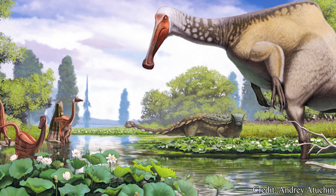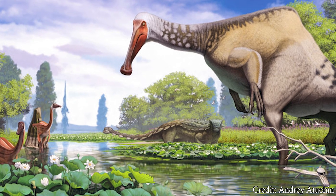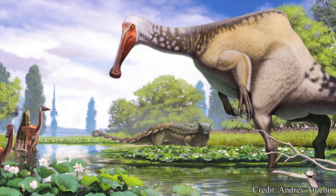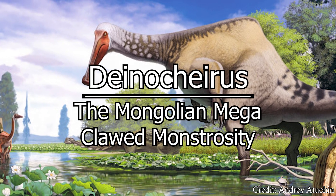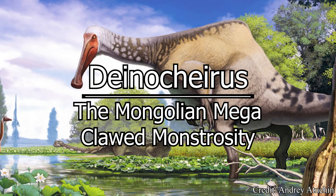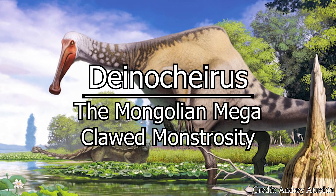Welcome, my beautiful people, to another episode of Dino Basics, where we dig up the basics on some of our favorite deceased beasts. My name is Logan, and today we look into the basics on the dinosaur most needing of a manicure. It's the truly bizarre ornithomimosaur, Deinocheirus.